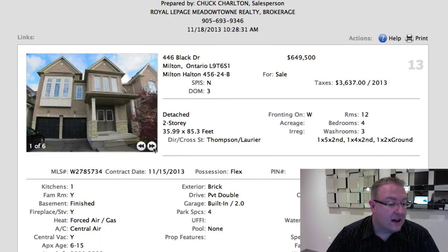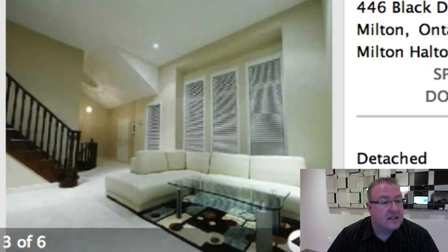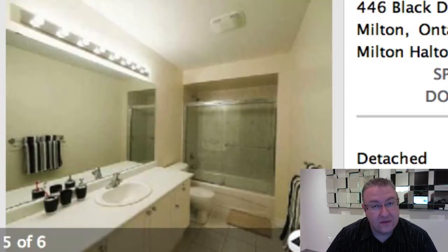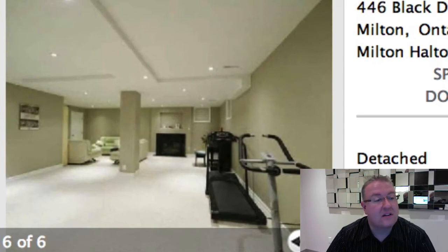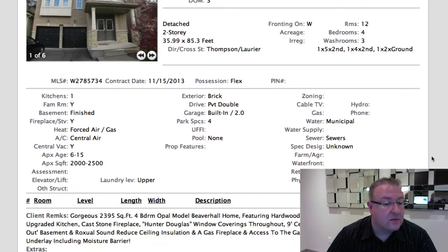Black is $649,500 — around the same size as the previous one, similar size lot, plus a finished basement. It's a nice home, it looks great, and it has the bonus of the finished basement, but they're just creeping a little too high. I'd be very surprised if I saw this one sell anywhere near $650,000.